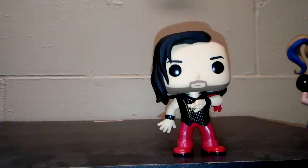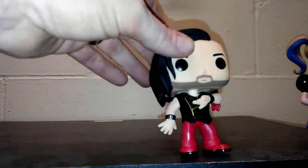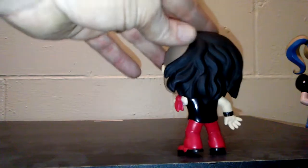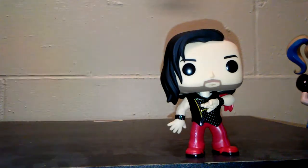I decided to do this guy by himself, because this is the artist known as Shinsuke Nakamura, the King of Strong Style. He is one of my favorite wrestlers to date right now. I really am pulling for him to win the Royal Rumble, but we'll see — hopefully WWE does good by him. With him, they did him in his entrance outfit. He's got the armband on, his vest, and the half-shaven head with the long hair on the back. This is actually how his hair actually looks — it's really cool. But this is my pick to win the Royal Rumble.